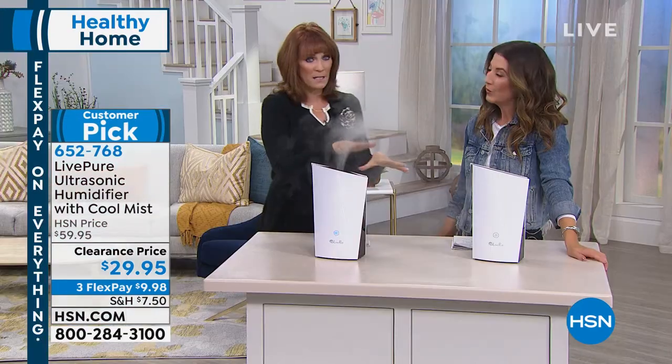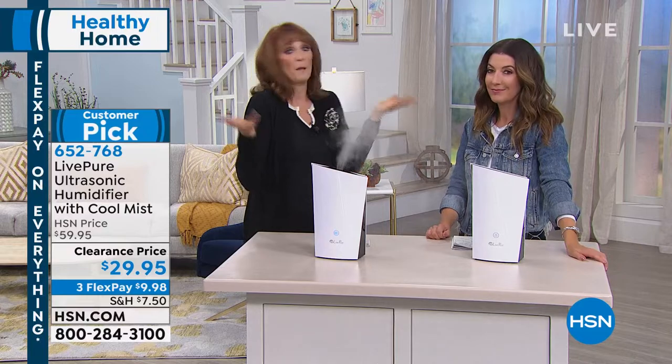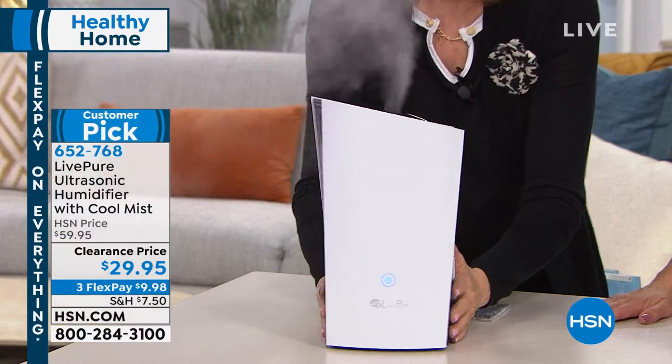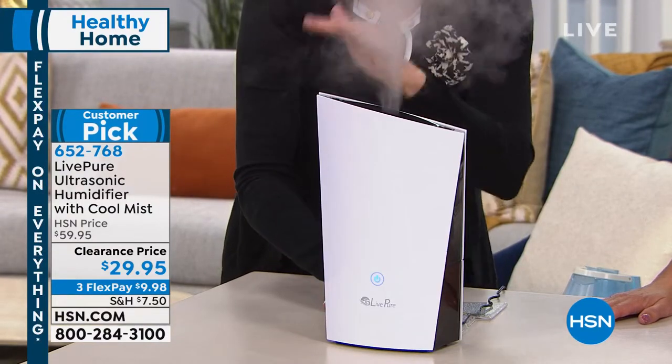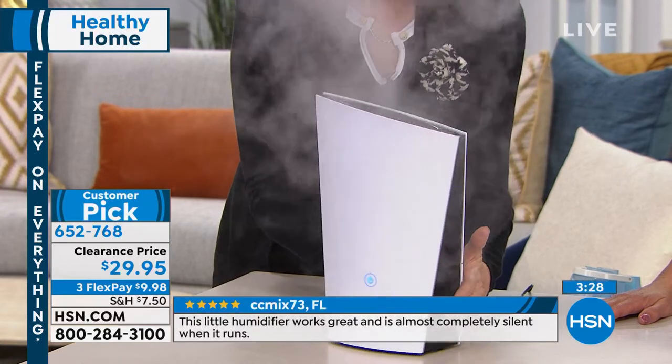It could be for your kids — every winter kids get sick, and what's the first thing the pediatrician says? Get a humidifier. So it's an incredible time to get one for an incredible price. Look at the symmetry on this — look at how beautiful and asymmetrical the design is. It drops down, it's just a beautiful, beautiful design.